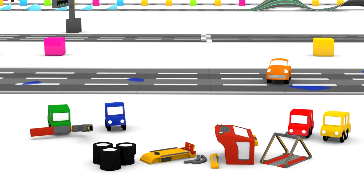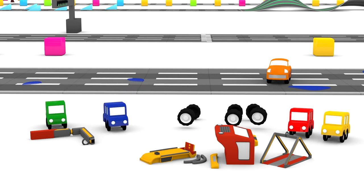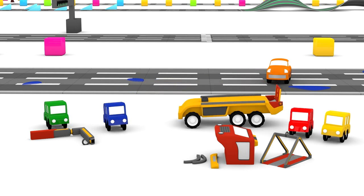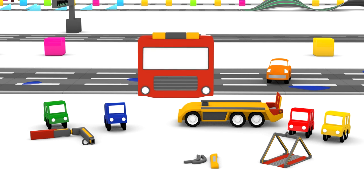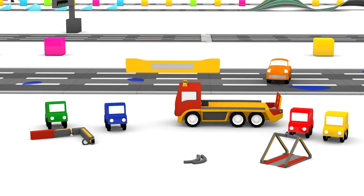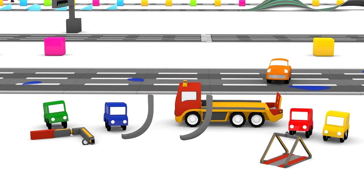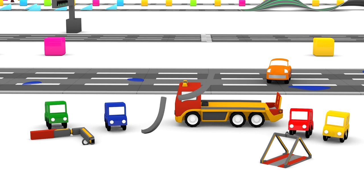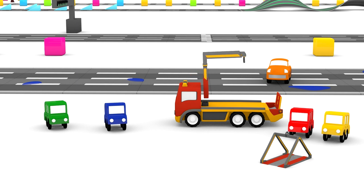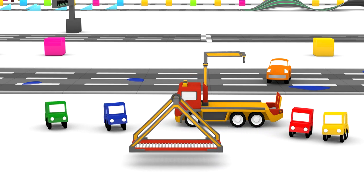Time to put him together. Wheels. Chassis. Cabin. Bumper. Fenders. Arm. Platform for broken-down cars.